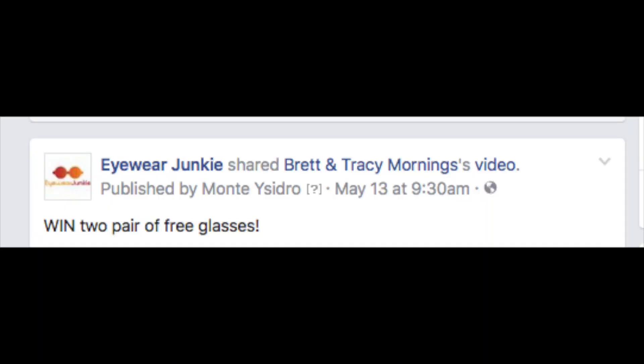Let's give away a couple of pairs of glasses right about now. Here are the three things we need you to do to win glasses. Below this video, three simple things: one, like the video; two, tag your friend you want to win that other pair of glasses; and number three, share this video to your own homepage for about five or six minutes. Do those three things and we'll have a winner next week at Eyewear Junkie.